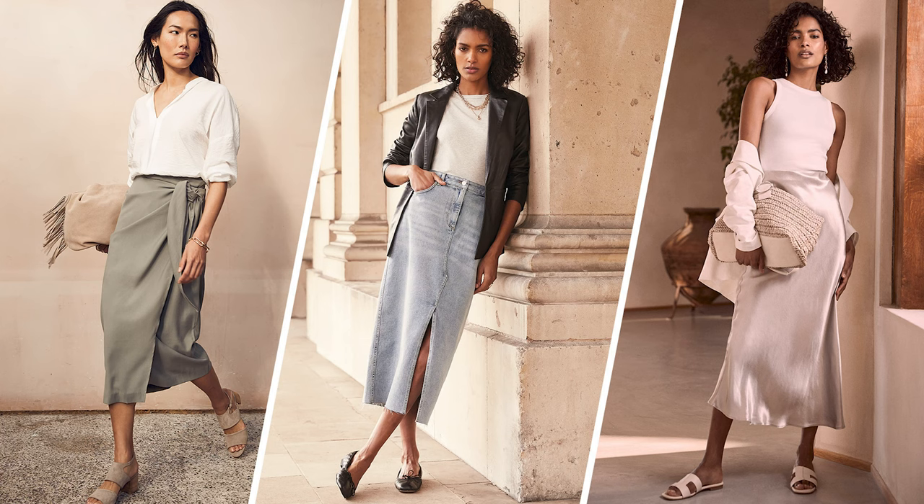What key items are you buying into this spring and how will you be wearing them? I'm really loving skirts this season. They're finally having a hero moment and what's great is there's so many different skirts to choose from — there's a sarong, a maxi denim skirt, a silk slip. And I don't even — well, I do like skirts — but I haven't worn skirts for ages and even I'm loving them.